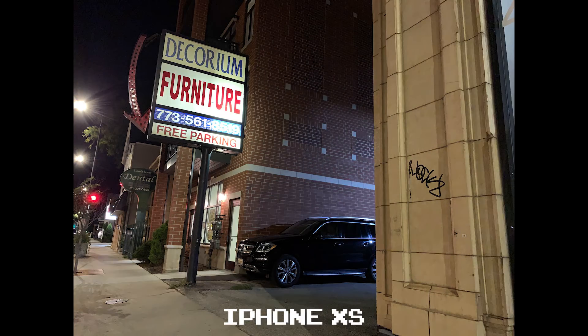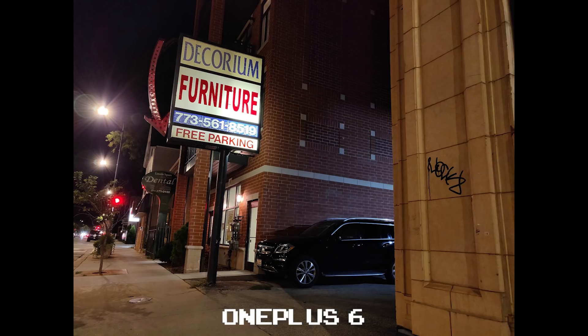I much prefer the color temperature on the iPhone XS here, and if it wasn't for the overexposed 8519, it'd probably be my pick. But the OnePlus 6 wins it for me. It might be the darker shot, but I feel like the exposure is well-balanced for a night shot.